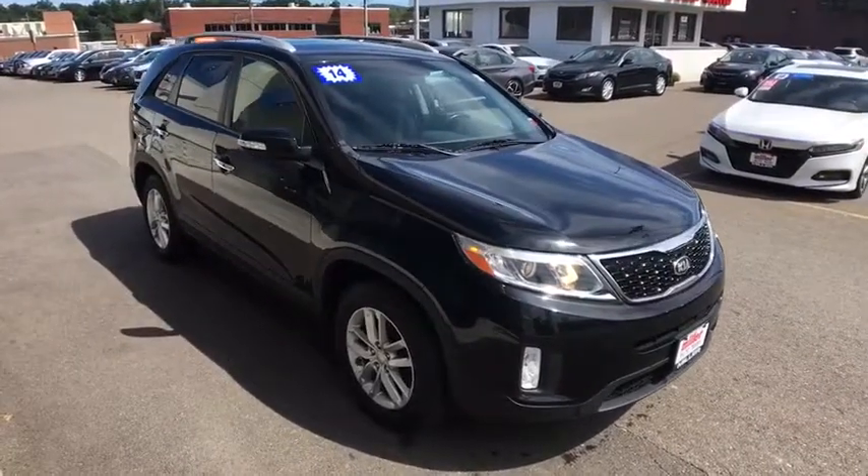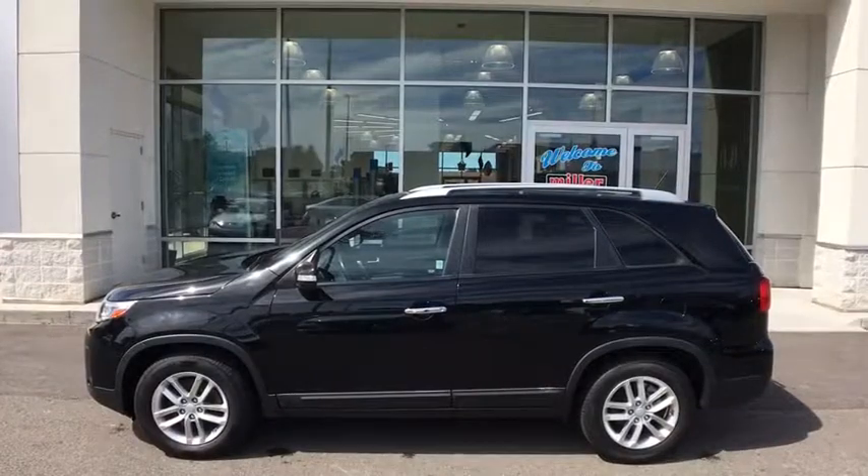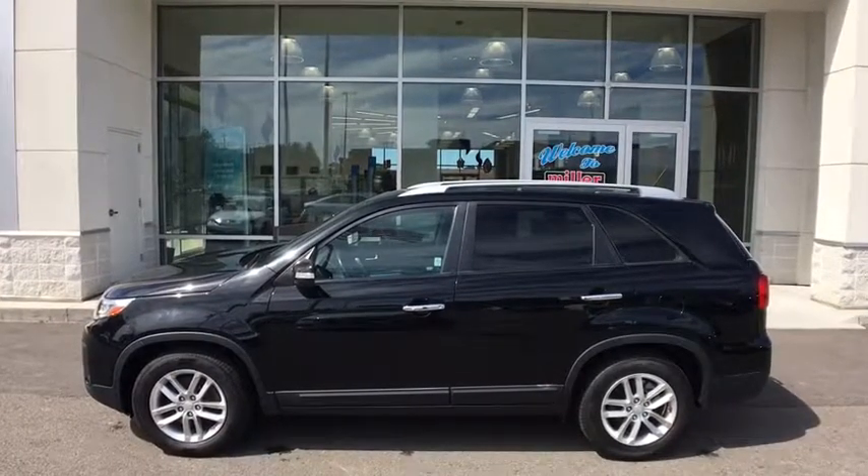This vehicle has less than 60,000 miles. Take this vehicle for a spin and see why so many shoppers are now proud owners.